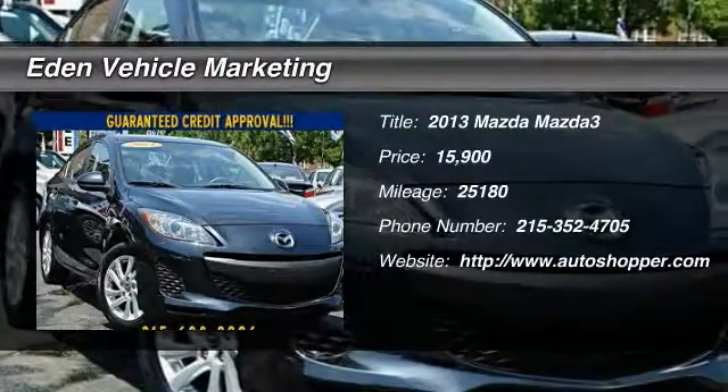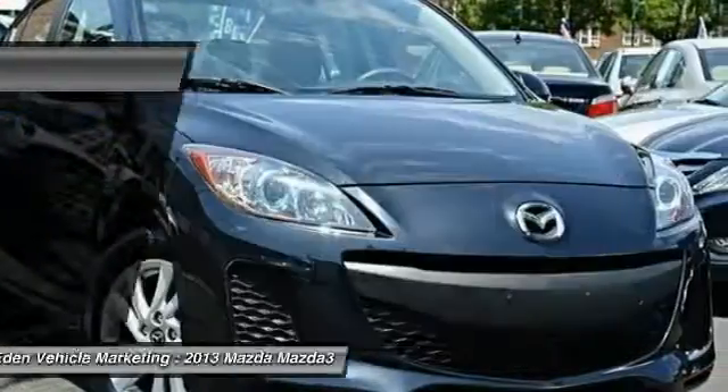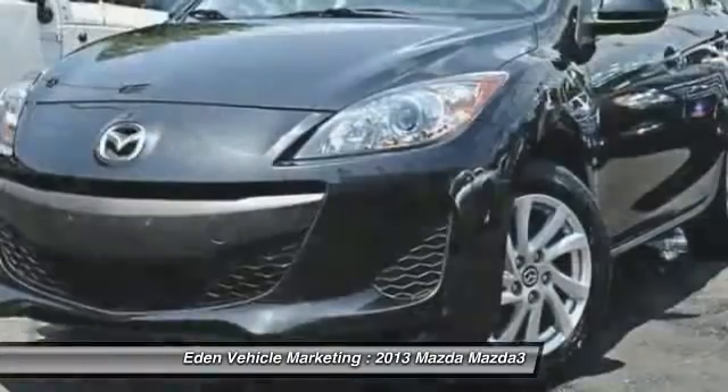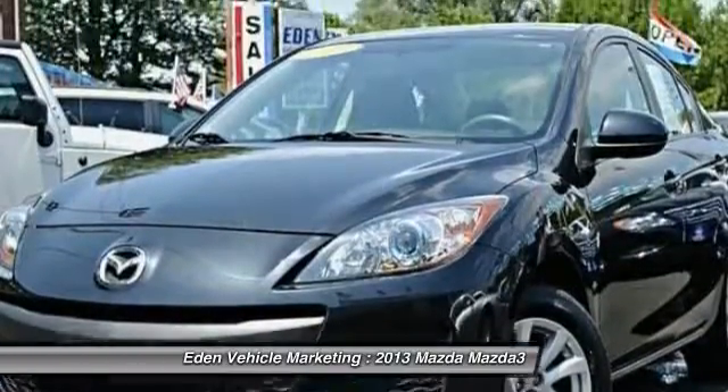The 2013 Mazda 3 — the 2010 Car and Driver's 10 Best Award winner. The Mazda 3 meets your vehicle wants and needs.